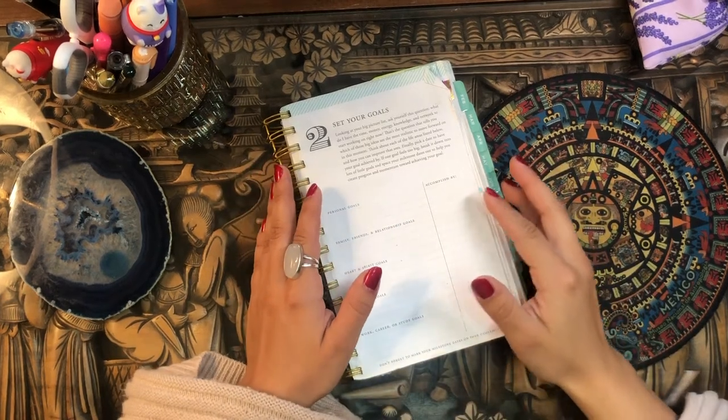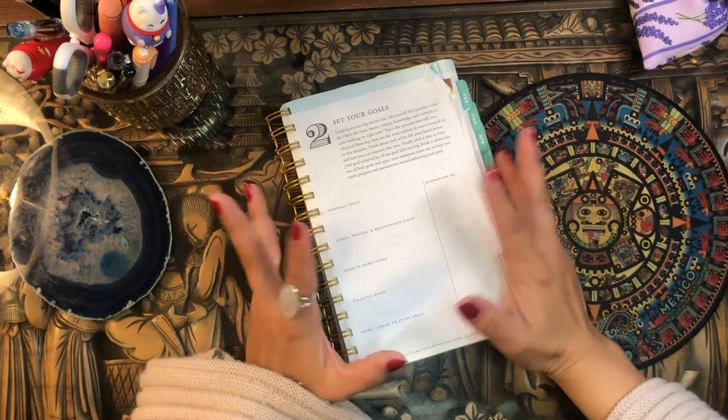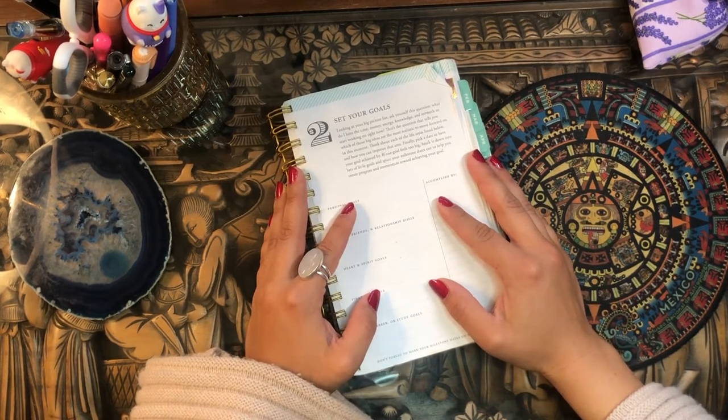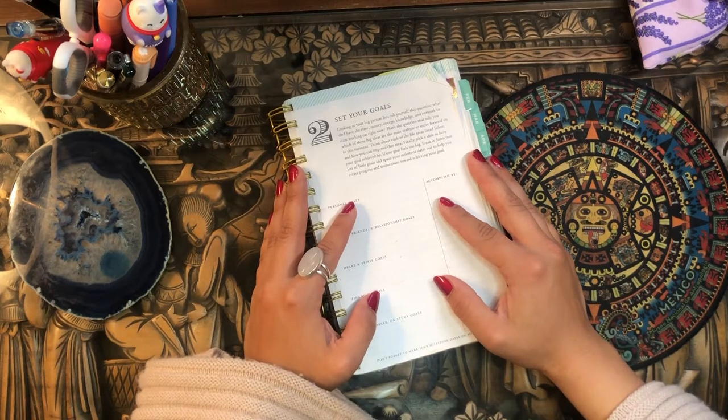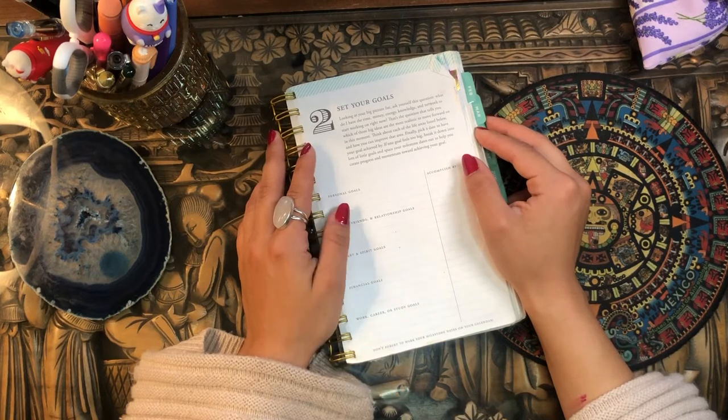Hola, buenos días! Good morning my beautiful people! Welcome back to the channel. It's your girl Daniela, Miss Four Lizard. I'm so glad you could join me for another planner video. And today I have a bit of an exciting video, at least for me.